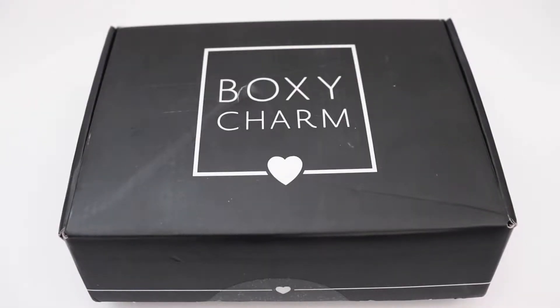Hi everyone and welcome back to my channel. On today's video I'm going to show you what I got in my BoxyCharm. We'll get started.